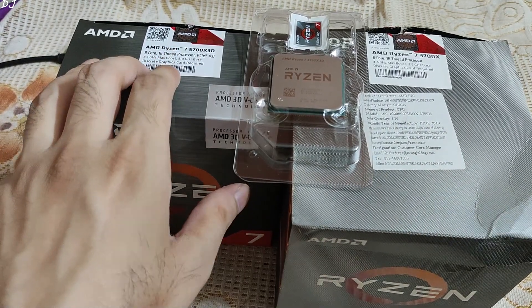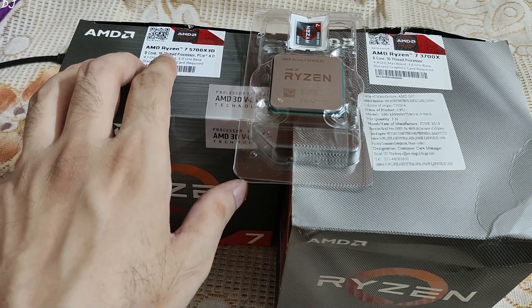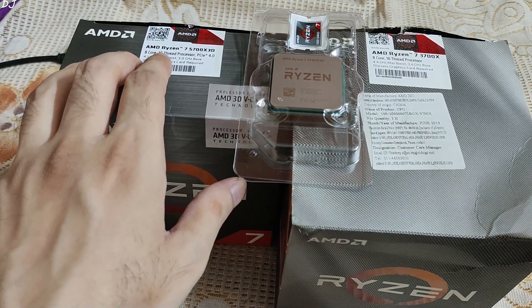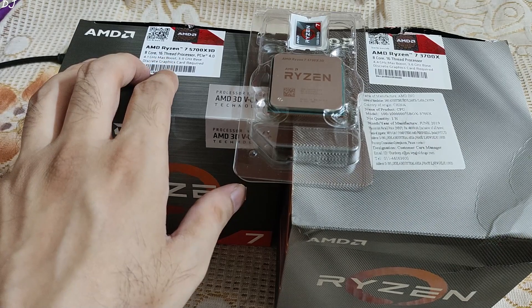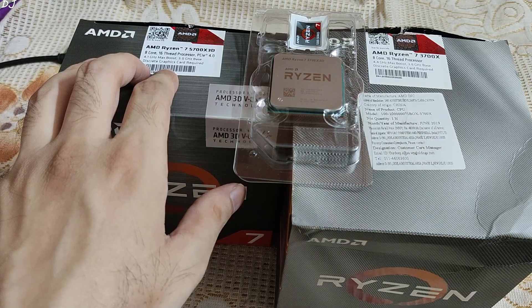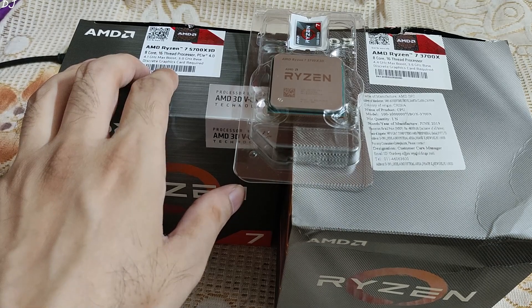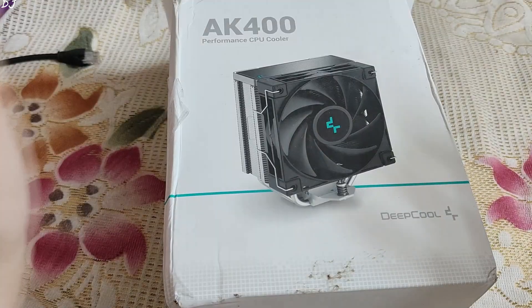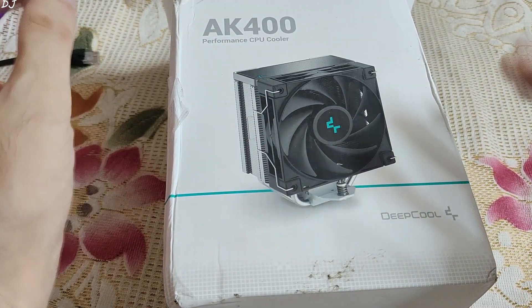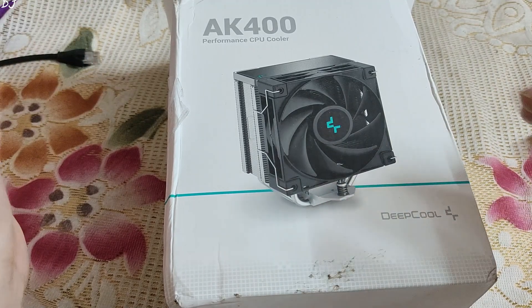The 5700X 3D excels in gaming compared to other Ryzen 5000 series processors. I purchased it from Vedant Computers, an Indian online store, for around Rs 22,555. This processor is based on Zen 3 architecture, has 8 cores and 16 threads, a base clock of around 3 GHz, boost clock up to 4.1 GHz, and a max TDP of around 105W. It does not come with a cooler, so I will be using Deepcool's AK400 air cooler, which should be enough for gaming.